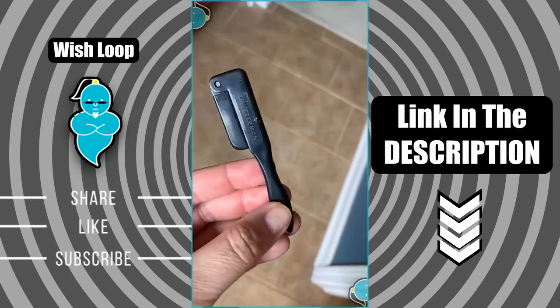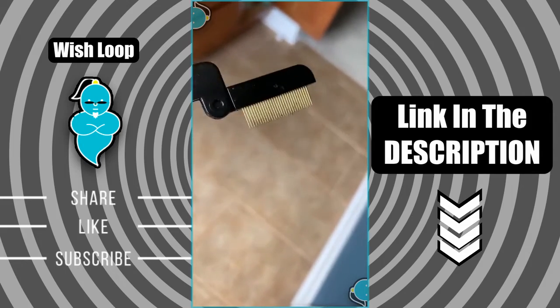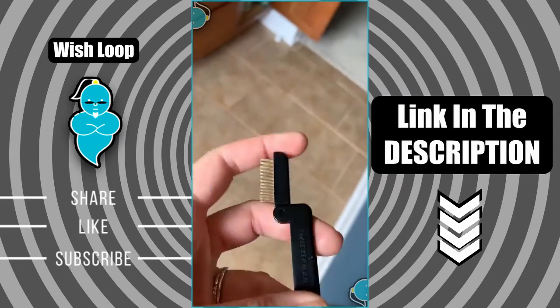Speaking of lashes, this is my favorite lash comb. It has really fine spaced gold-plated metal teeth that help separate and define your lashes. And I love that it folds up to make for simple storage.